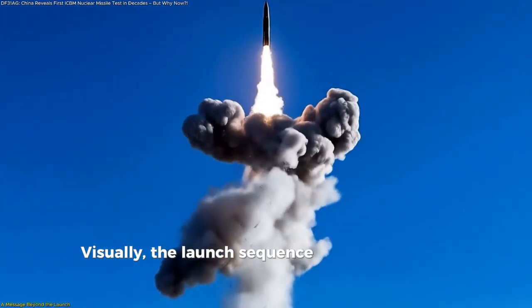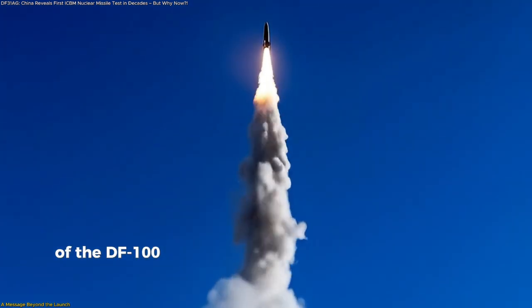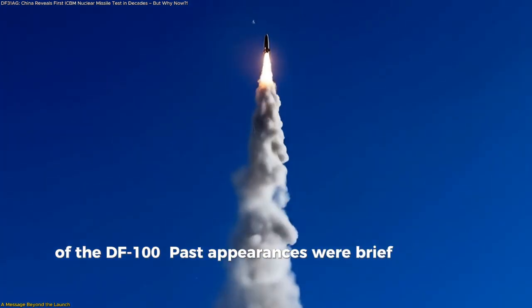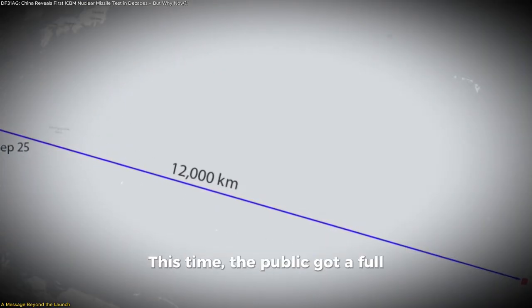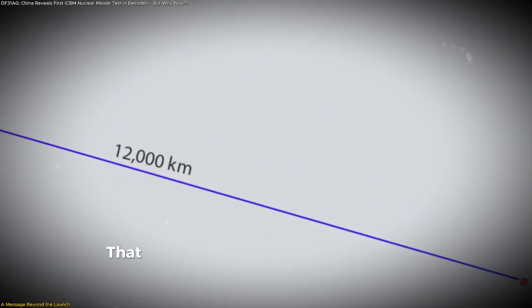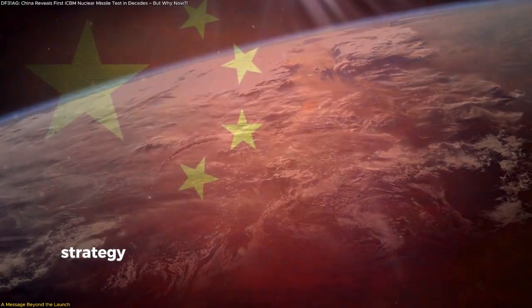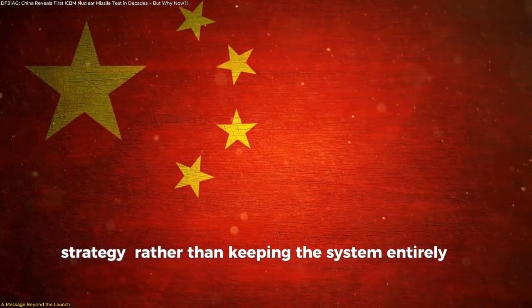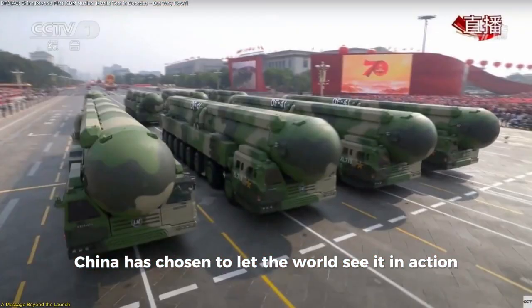Visually, the launch sequence also differs from previous glimpses of the DF-100. Past appearances were brief and often blurred or censored. This time, the public got a full, uninterrupted view. That decision in itself suggests a shift in communication strategy — rather than keeping the system entirely in the shadows, China has chosen to let the world see it in action on its own terms.